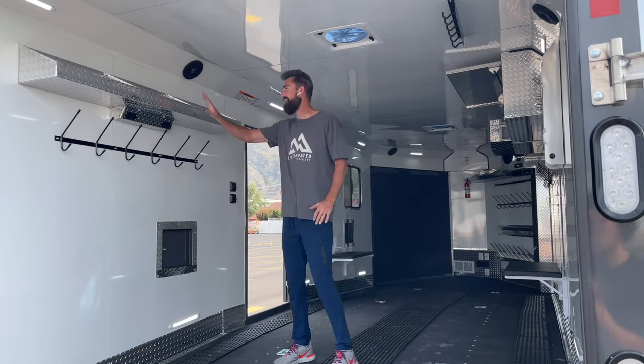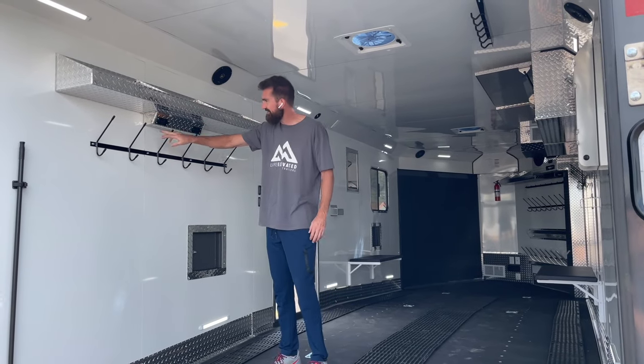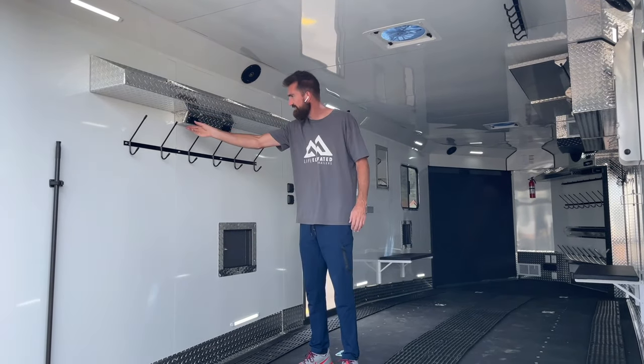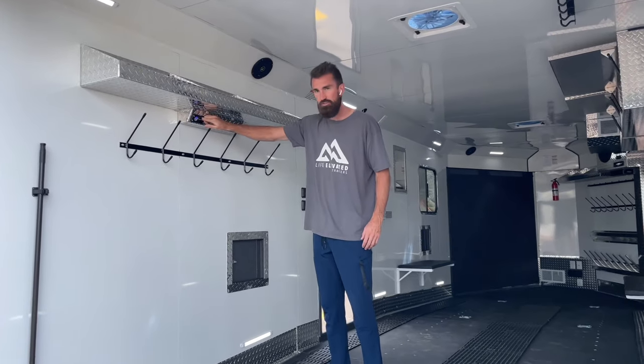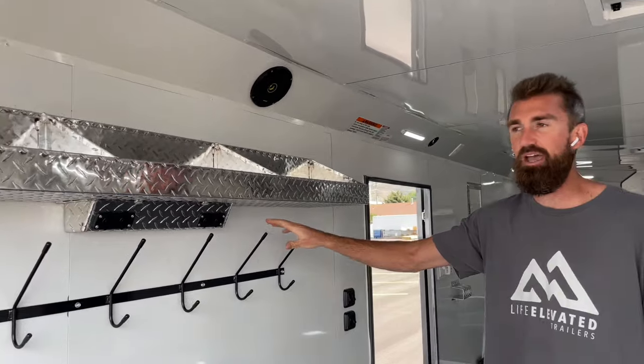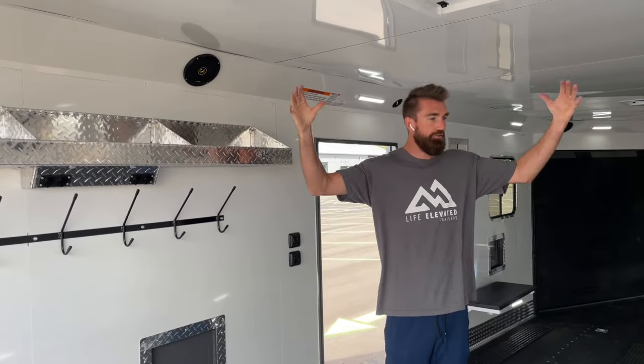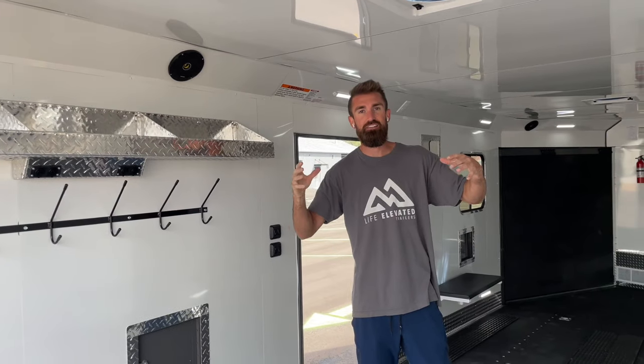Here we are inside. As promised at the beginning of the video, here is your new backpack hanging station with USB charge ports. Each of these has two charge ports, so you have eight power stations right here in the back of your trailer. All the lights are moved into the cove to give you a nice surround lighting that doesn't create shadows when you're trying to work on stuff.